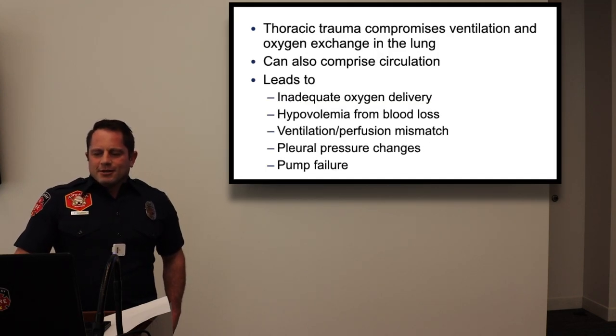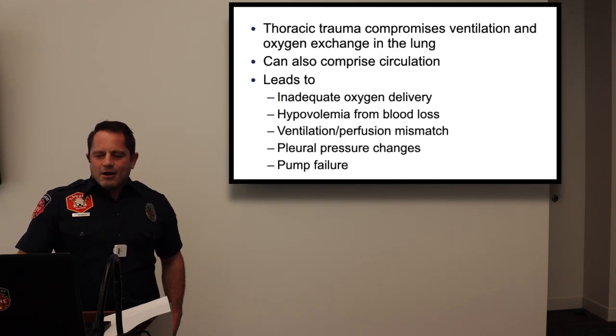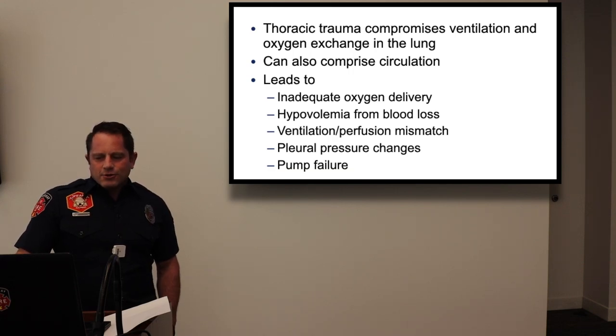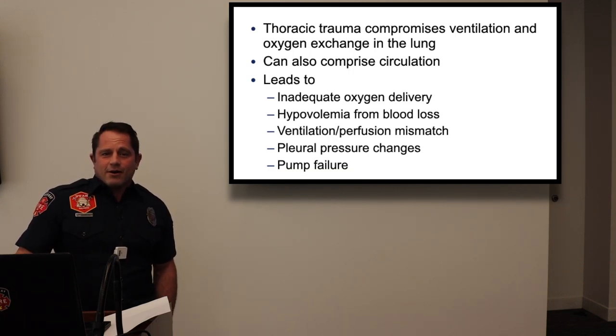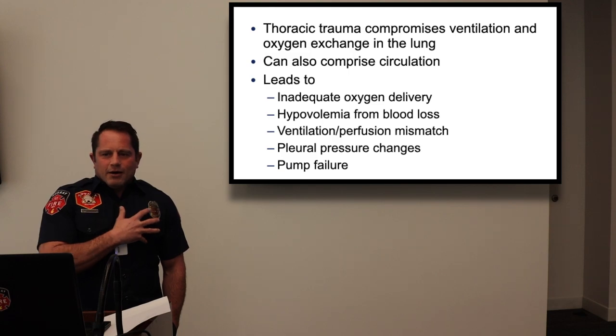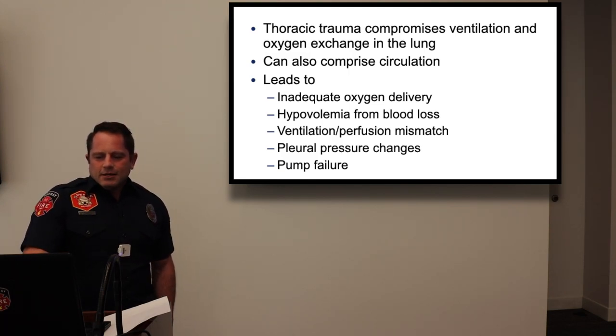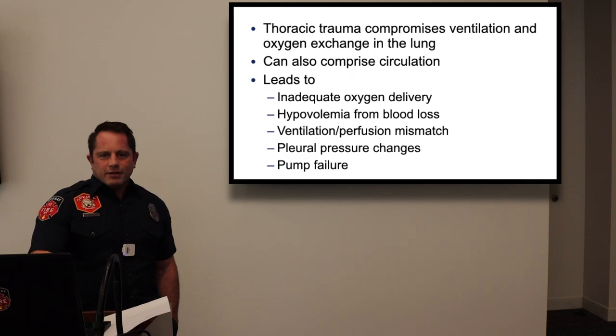Thoracic trauma compromises ventilation and oxygen exchange in the lungs, and can also compromise circulation of the heart by impeding its function or causing contusions. All of that leads to eventual death if not intervened upon and serious enough.